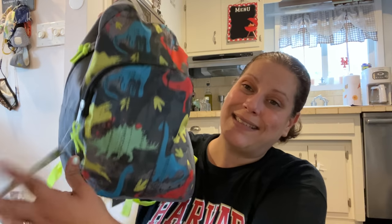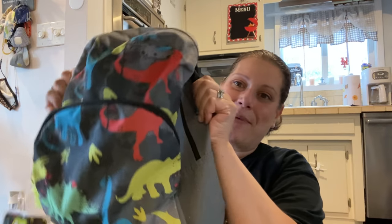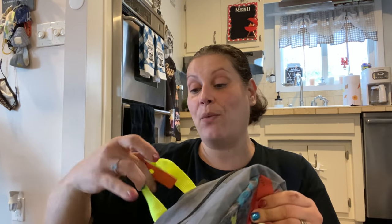Next my son saw this backpack and really wanted it for school. He can switch them out. It's brand new with tags — a dinosaur backpack, absolutely perfect. I love that construction marker yellow. He's got ten T-shirts that color. That was brand new, $3.99 half price — $2. Insane. Brand new.